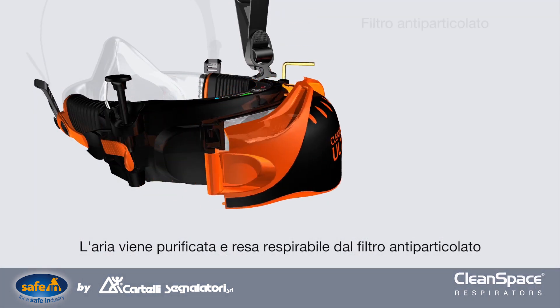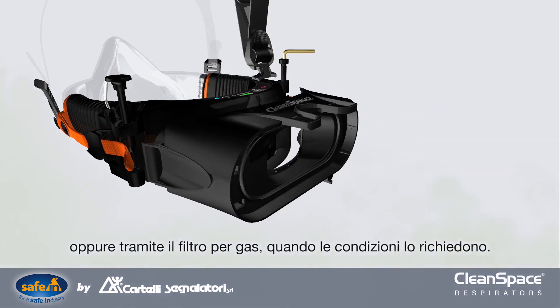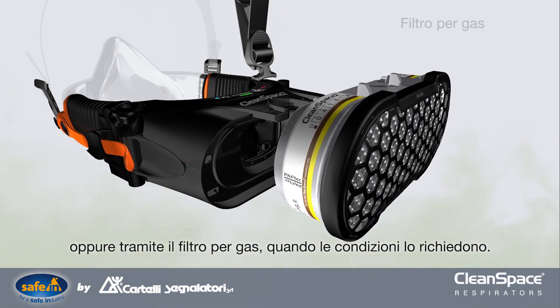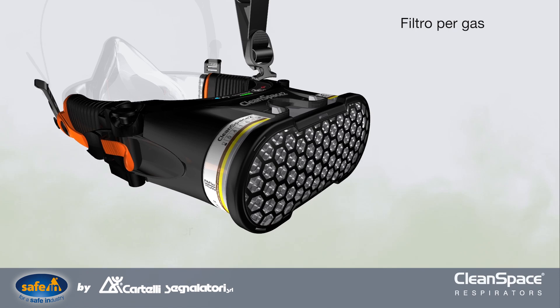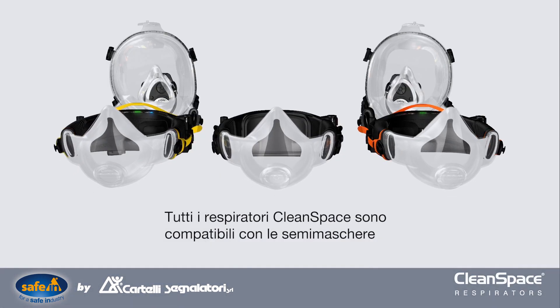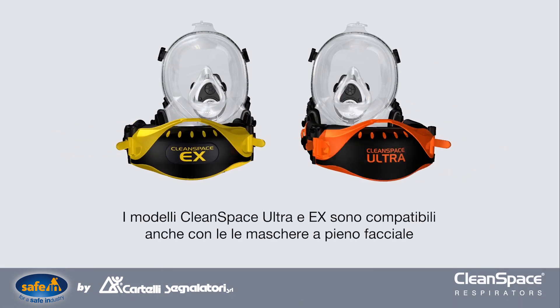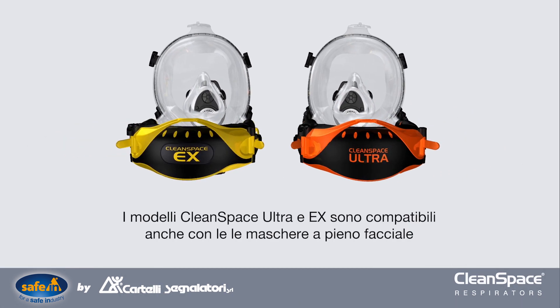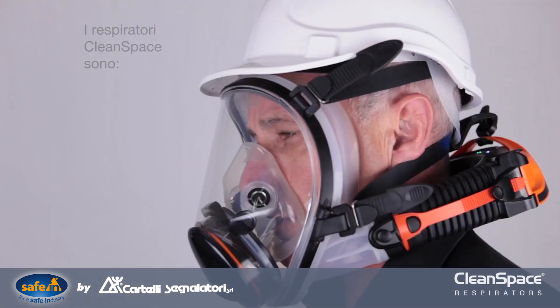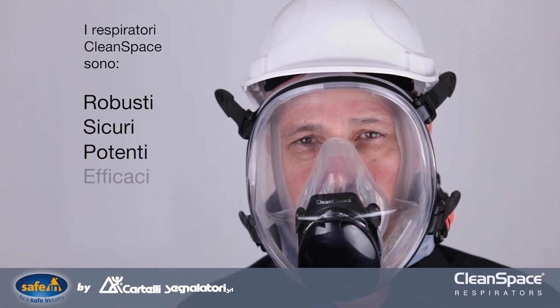Confidently breathing air cleaned using a particulate filter, or cleaned with a gas filter when conditions call for it. All Clean Space respirators are compatible with our half masks. The Clean Space Ultra and EX models are also compatible with our full face masks. Clean Space respirators are robust, safe, powerful, and effective.